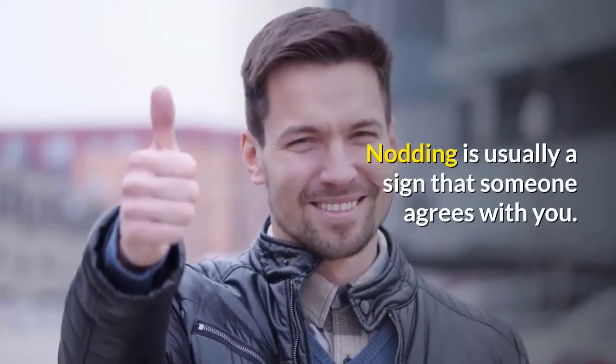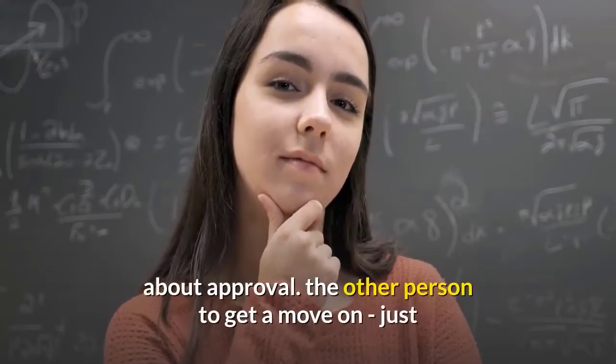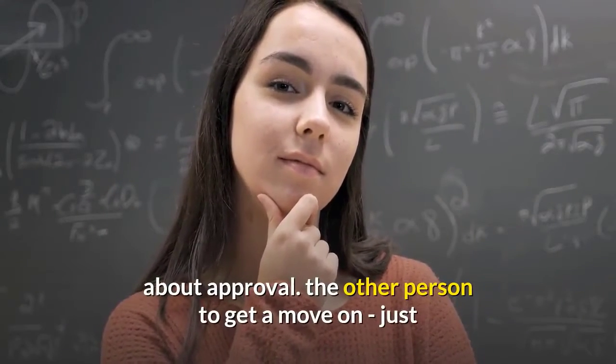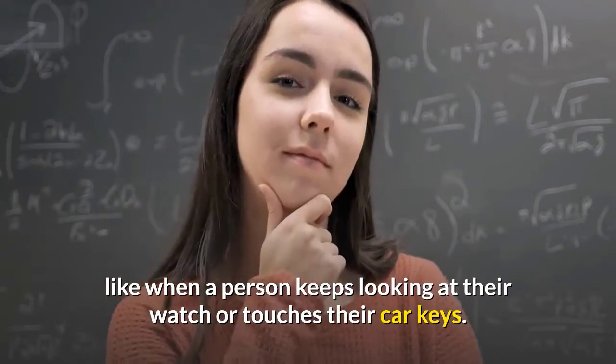Number seven: frequent nodding. Nodding is usually a sign that someone agrees with you, but exaggerated nodding may signal anxiety about approval — or a desire for the other person to get a move on — just like when a person keeps looking at their watch or touches their car keys.